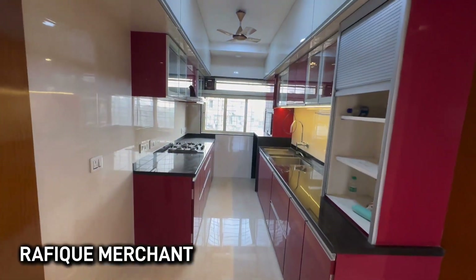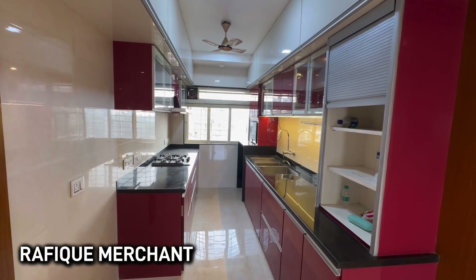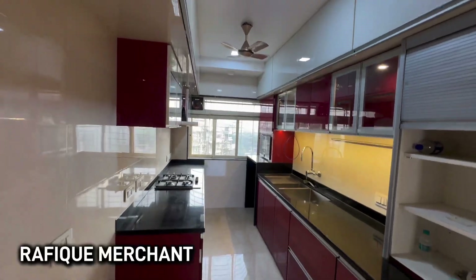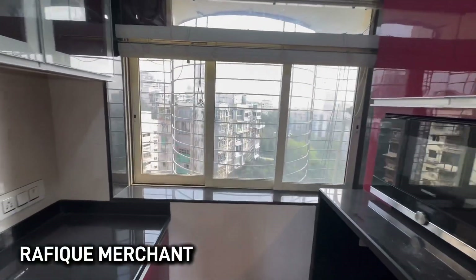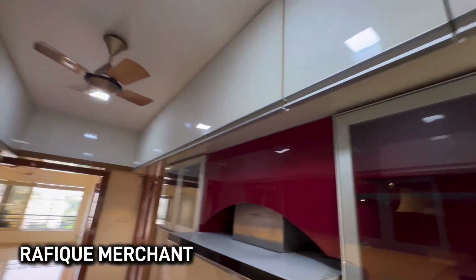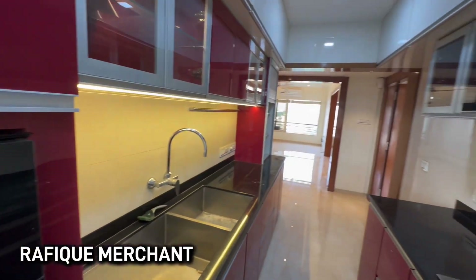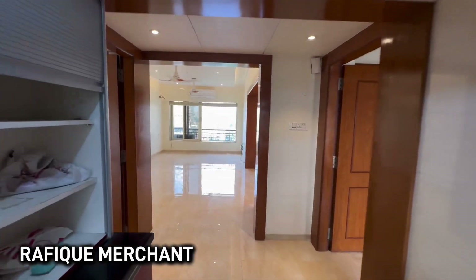The kitchen here is also done up brand new and fully equipped as well, without the electronics. So you just need to bring the electronics and no need to do any kind of civil work or anything like that because it's all done. It's sunlight everywhere from all sides being a higher floor, and you get a lot of benefit with this nice color palette combination as well.